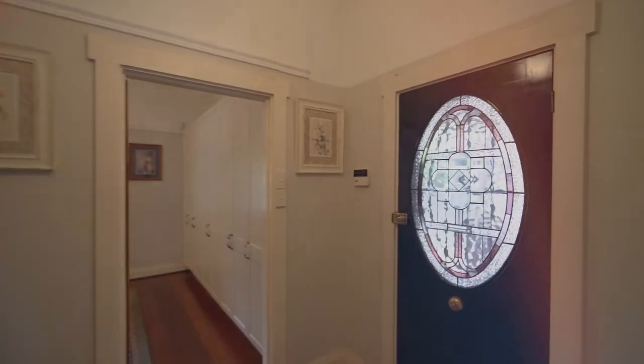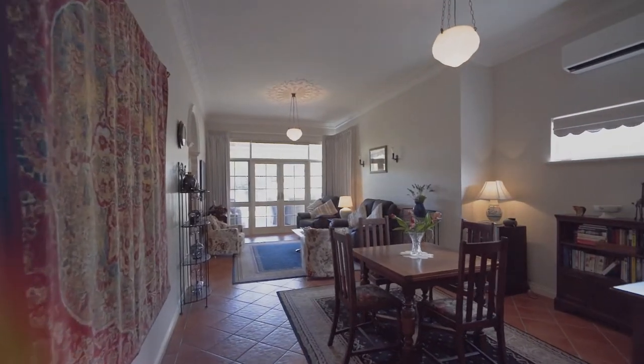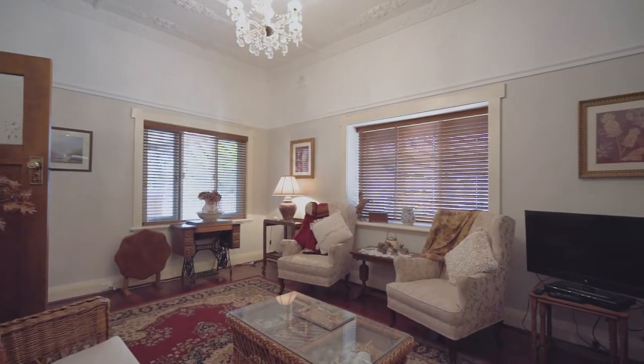As you step into the home via the stunning Art Deco LED light door, you'll be truly captivated with the abundance of character and charm that awaits you inside.